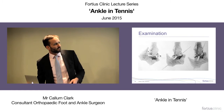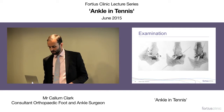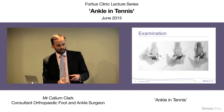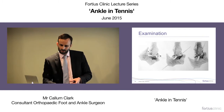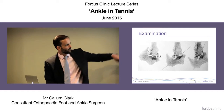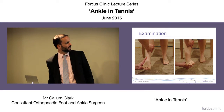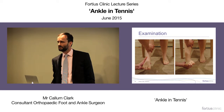Functional instability is when the patient complains of giving way but the ligaments are not lax — most commonly due to poor peroneal neuromuscular control. Mechanical instability is when the ankle gives way and the ligaments are genuinely lax — that's where surgery becomes relevant. On examination: dorsiflex and tilt the heel into varus to test the CFL; pull forwards with foot slightly plantarflexed to test the ATFL. The anterior draw is more sensitive and specific than the varus tilt.